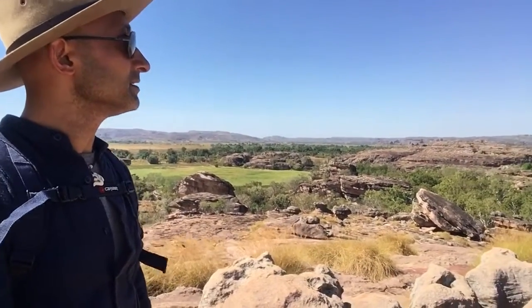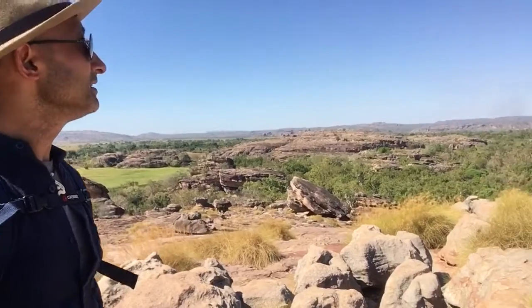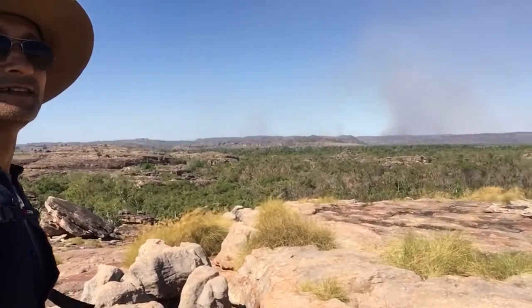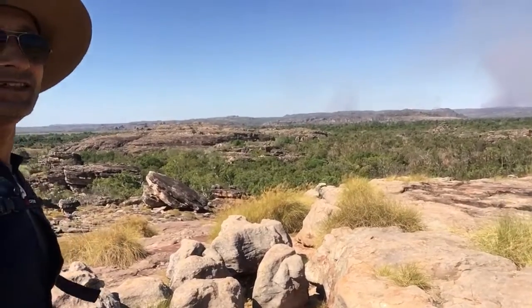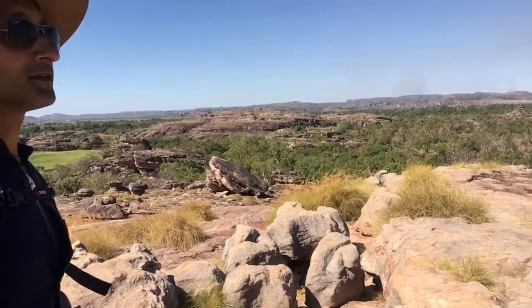And look at the eagle soaring up here — it's so high! You can see the eagle there. Yeah, it's right at the top of the rock.